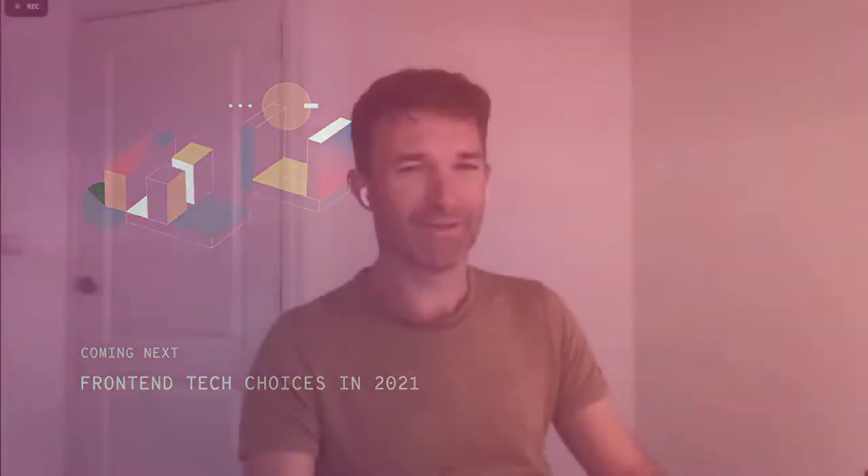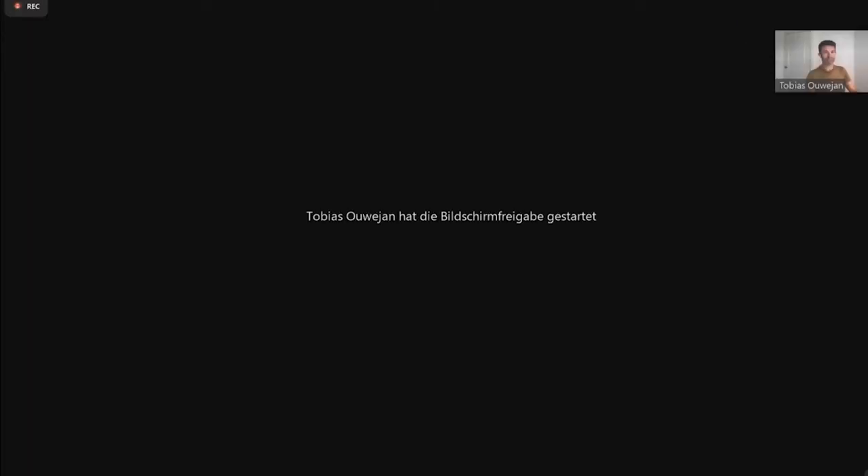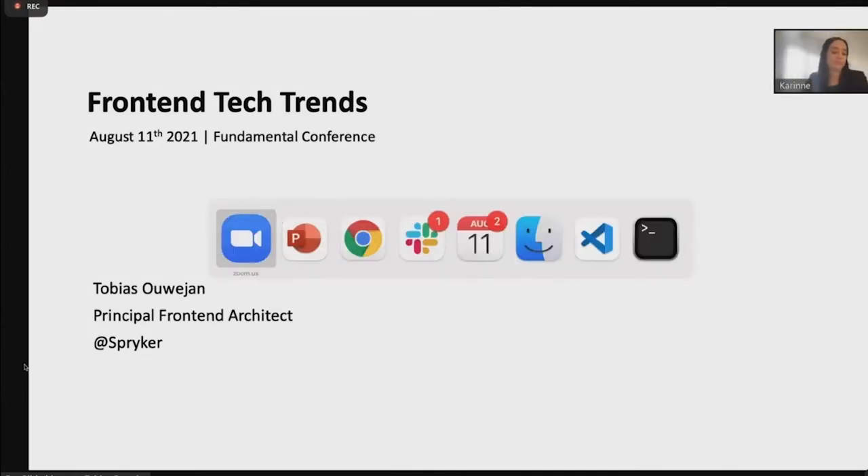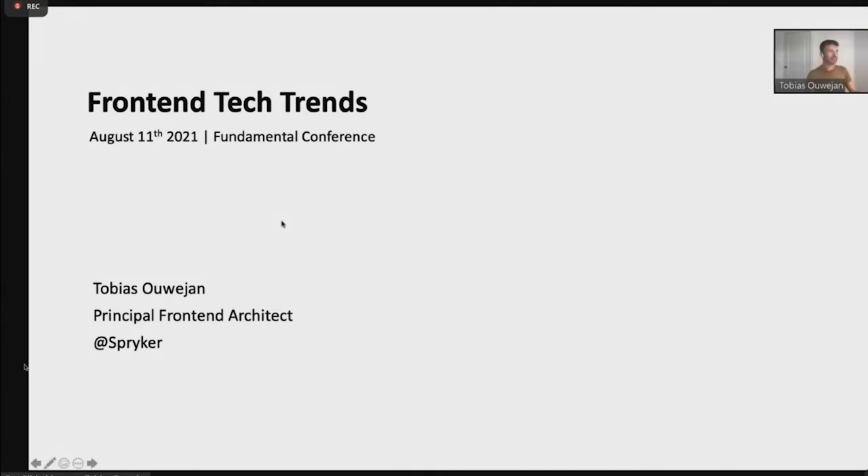Thank you very much for the introduction. Let me share my screen. Please let me know if you can see it. Are you guys able to see the screen? Perfect. Thank you very much for having me. I'm quite excited that you've been asking me to have a session here.